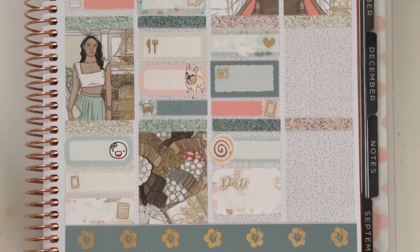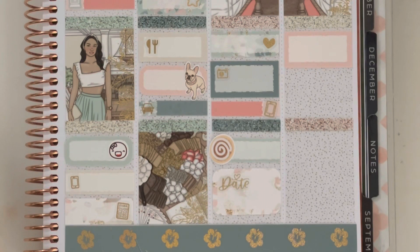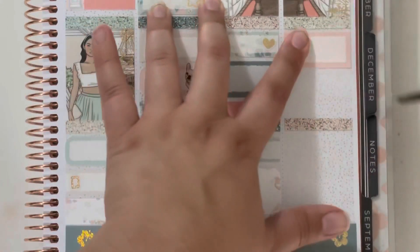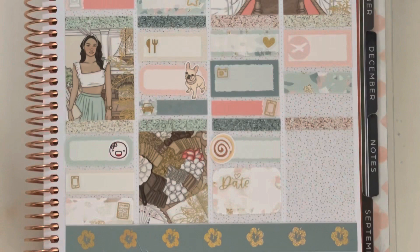Moving on to Sunday — the very exciting first thing is that I booked flights right when I woke up for our next vacation, marked with a third box and a plane sticker from my leftover sticker book. Later in the day I took a nap and marked that with a piece of washi and the nap script.